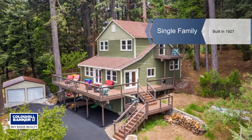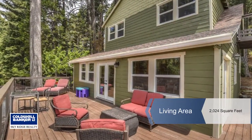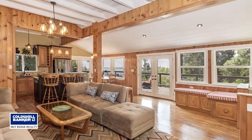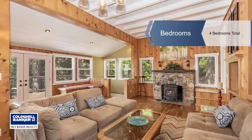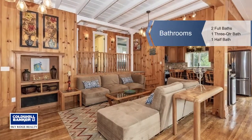Located on over half an acre, this property will take your breath away while you gaze out on city lights below. From the oversized front deck, step inside this jaw-dropping property into the main level with an open concept great room featuring dining, kitchen and plenty of living space.